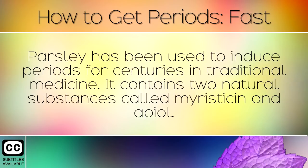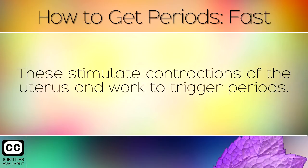Parsley has been used to induce periods for centuries in traditional medicine. It contains 2 natural substances called myristicin and apiol. These stimulate contractions of the uterus and work to trigger periods.